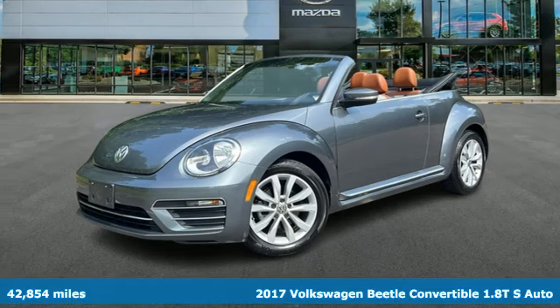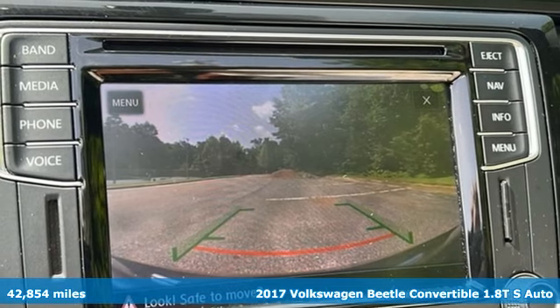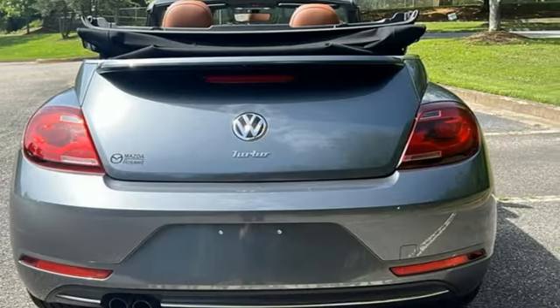It's a 2017 Volkswagen Beetle convertible. Break the mold and outrun the crowd in this iconic Beetle. It's equipped for all your driving needs and wants.